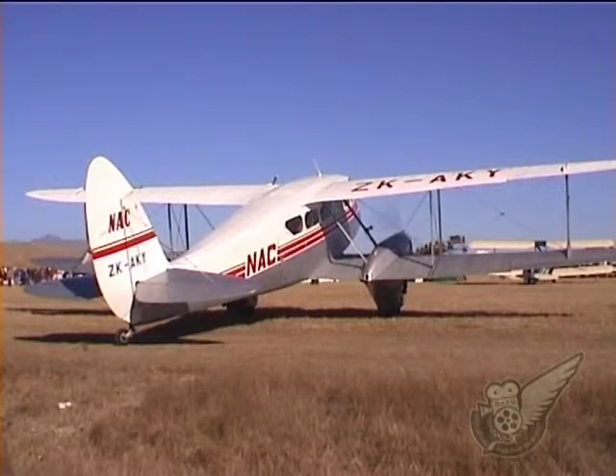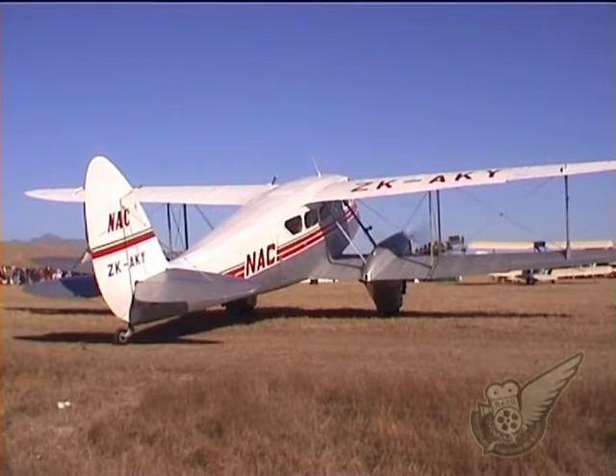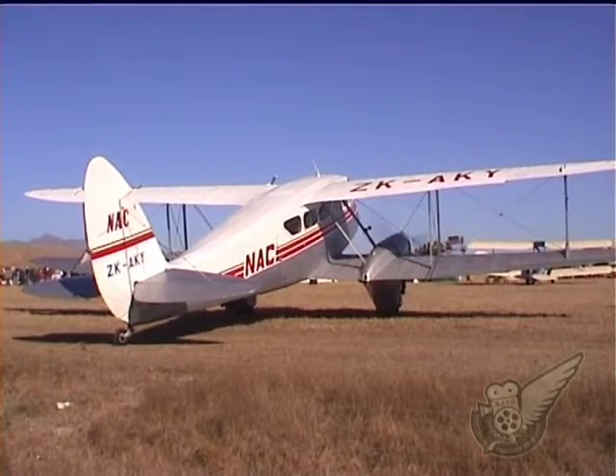The de Havilland Dragon Rapide was a common sight in New Zealand from the late 1930s to the early 1970s as it plied the civilian passenger air routes.